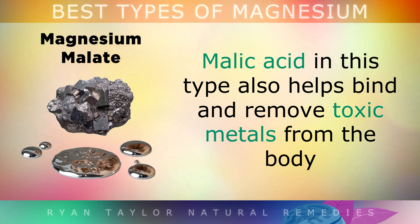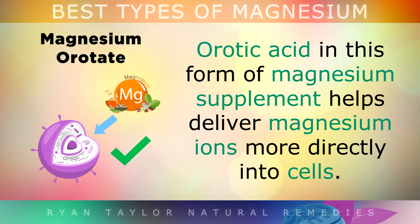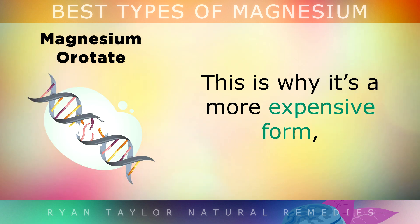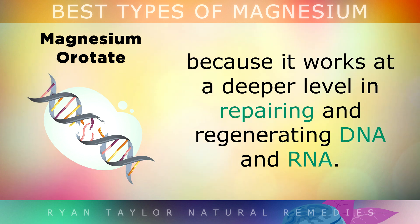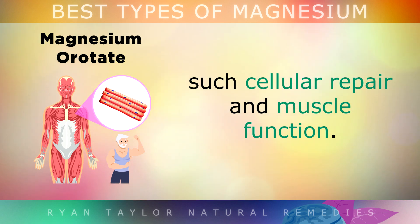Malic acid in this type also helps to bind and remove toxic metals from your body. Magnesium Orotate uses orotic acid to deliver magnesium ions more directly into your cells. It works at a much deeper level in repairing and regenerating DNA and RNA — the genetic material in your cells. This supplement may work faster to replenish the functions in the body that rely on magnesium, like cellular repair and muscle function.